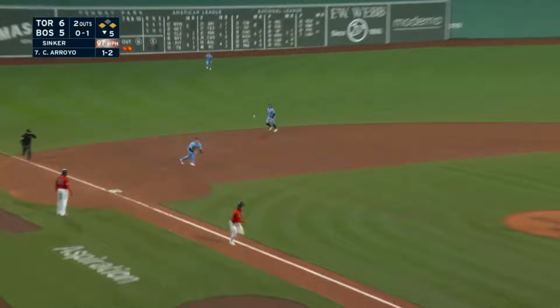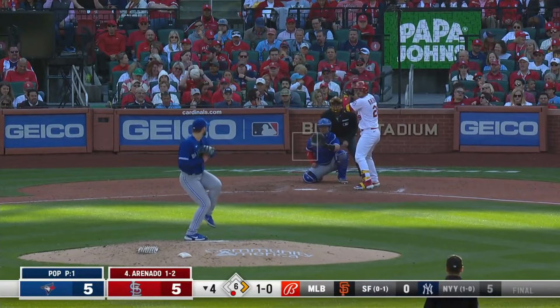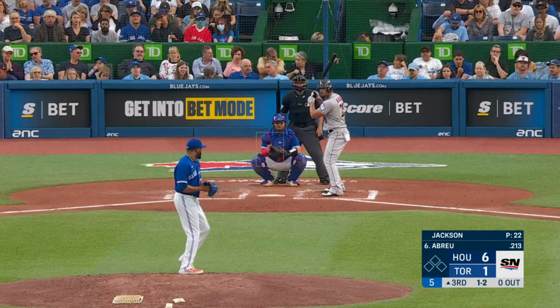There's a bounder to third base. Chapman — wrong guy to hit it to — to retire the side. To third. Chapman's got it. Second base, low throw, on to first. A double play.